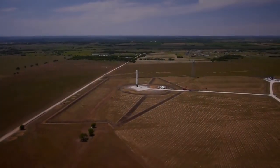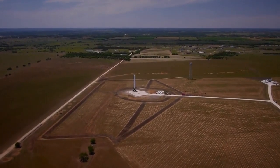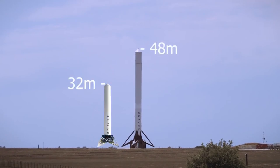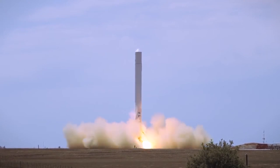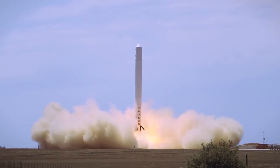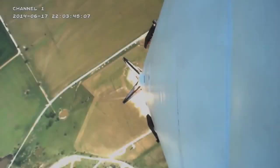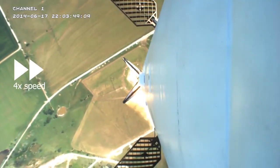The successor to Grasshopper was initially going to be called Grasshopper 1.1, but it was later renamed to Falcon 9 Reusable. This version was based on the new Falcon 9 version 1.1, and its size was increased from 32 to 48 meters. It also swapped out the fixed landing legs for retractable ones. Falcon 9 Reusable completed the same types of flights as Grasshopper, making it up to a thousand meters, and on its third flight it was equipped with deployable grid fins to help it steer on the way down.